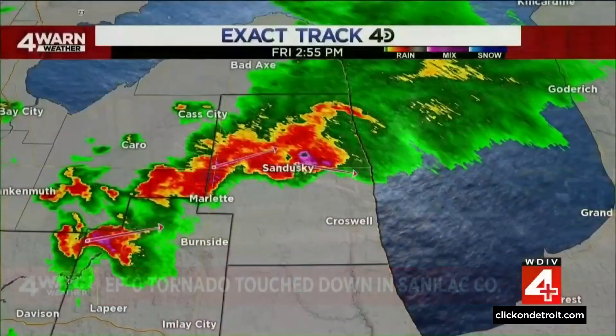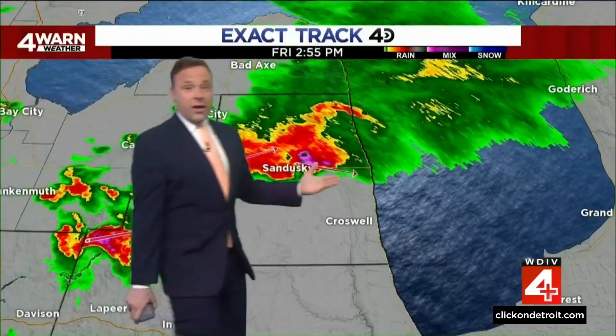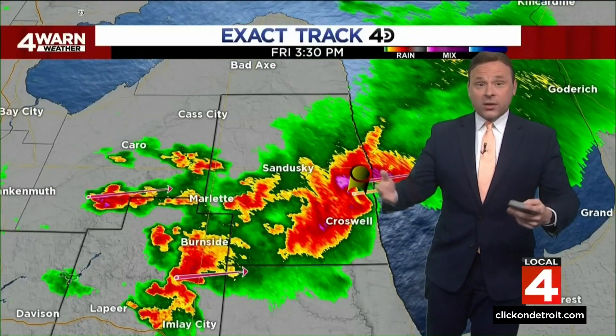We were tracking this on Exact Track 4D Friday afternoon. This is the radar imagery from the National Weather Service up in Detroit showing that tornadic thunderstorm pulling into portions of Sanilac County. Let's take a closer look at what we saw on radar to keep you ahead of this tornado as it was moving through Sanilac County.